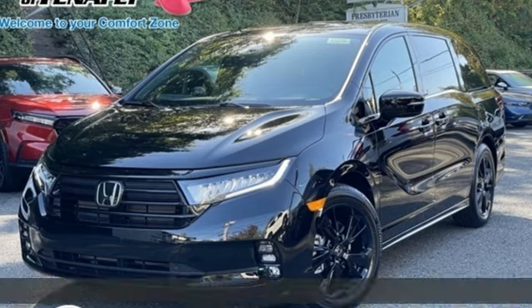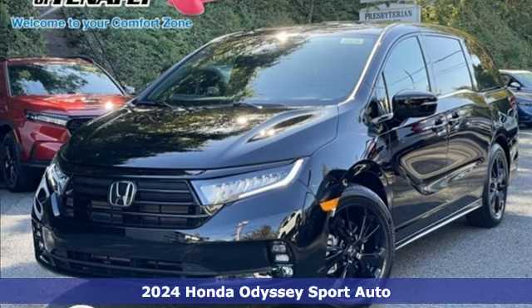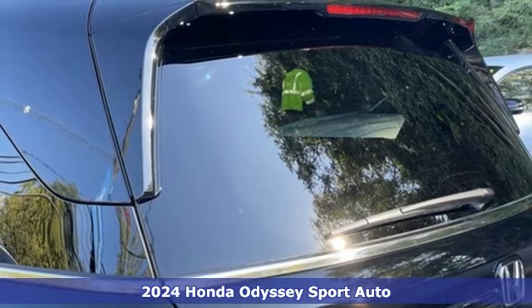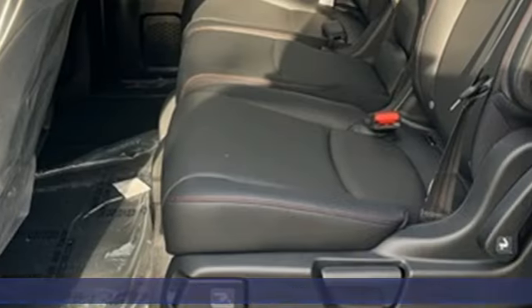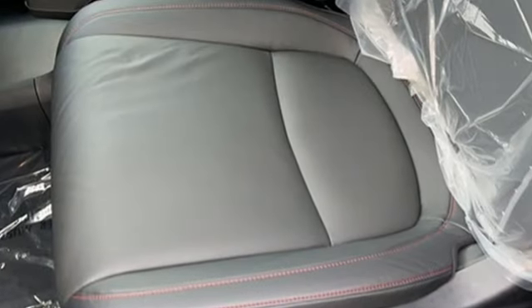Here's a new 2024 Honda Odyssey. With its utility, stylish comfort, and desire for adventure, the Odyssey is everyone's happy place. You'll look forward to every drive with features like these.